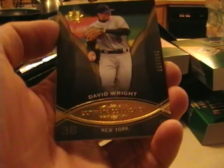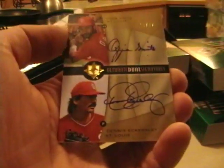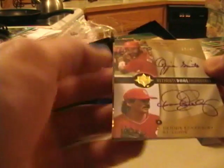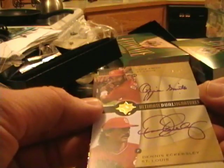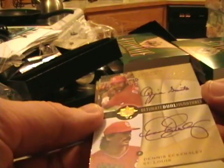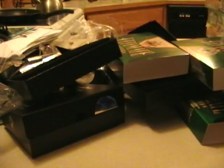David Wright, who infects every Topps product these days with his billions of sticker autos. And then for the Cardinals we have Ozzie Smith and Dennis Eckersley — dual on-card auto, number 16 out of 42. So it's a pretty sweet card right there. Then Aaron Cunningham and Carlos Zambrano. That is five boxes.